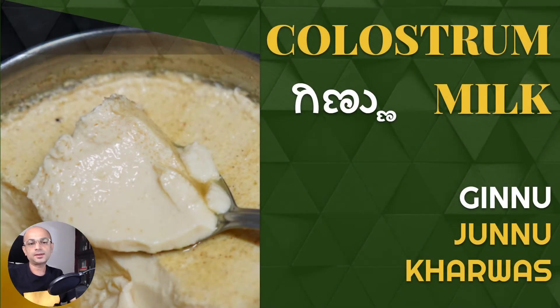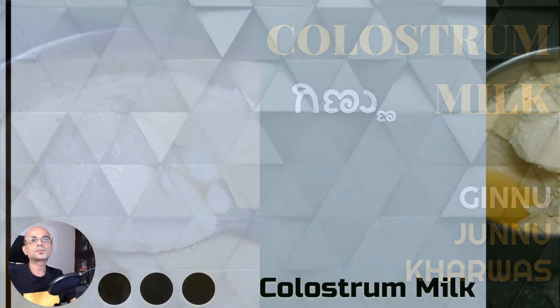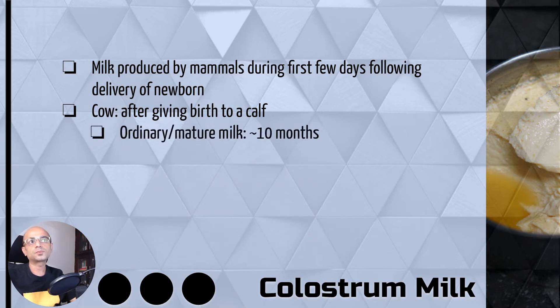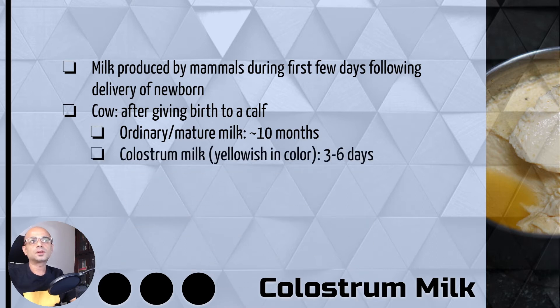Hi, welcome back. I am Naren and in this video we will check out colostrum milk. Colostrum milk is the milk that you get from mammals in the first few days after the delivery of the newborn. In the case of a cow, you get ordinary milk for around 10 months after the newborn, whereas the colostrum milk is the one you get in the first three to six days, and it will have a yellowish tinge in color.